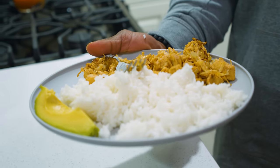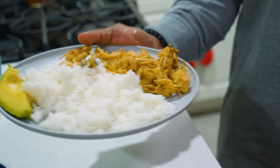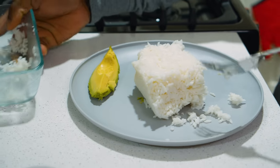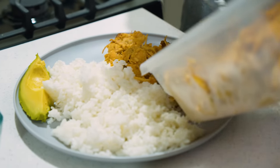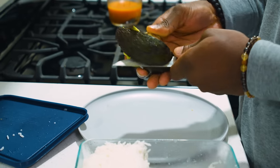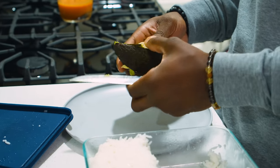This right here is basically 250 grams of rice, about seven ounces of chicken breasts, and about one fourth of an avocado. This is my last meal, and after this meal I'm going to crash.